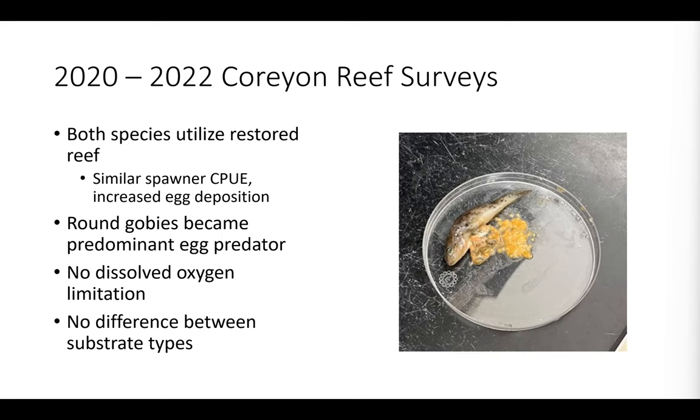We saw a different assemblage of egg predator species utilizing the habitat compared to the pre-restoration survey. Before any reef habitat was added at Corian, it was generally a flat sandy bottom with a different assemblage of species. But once the granite and limestone rock was brought in, round gobies quickly adopted the reef. Most prominently in our surveys, we found a pretty high number of round gobies, and when looking at stomach contents, they most prolifically consumed walleye eggs — roughly 100 walleye eggs were found in the gut of a single round goby.